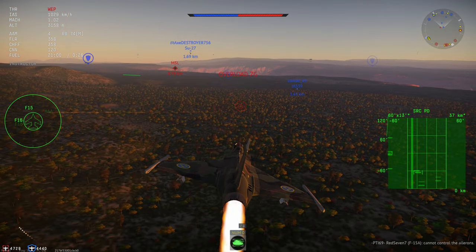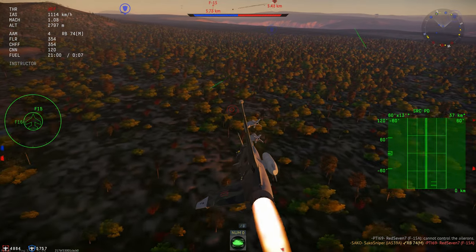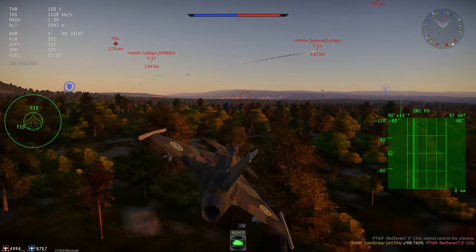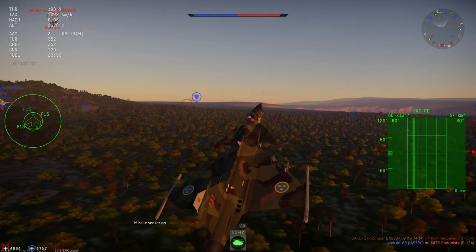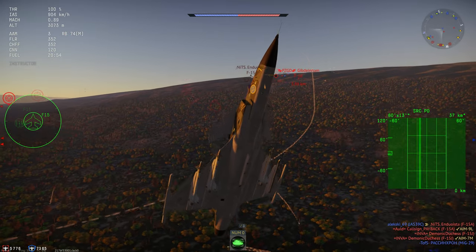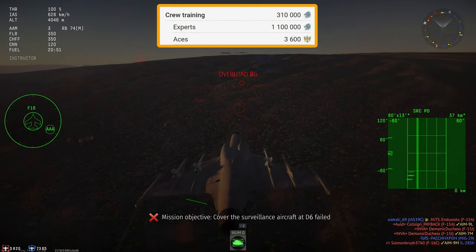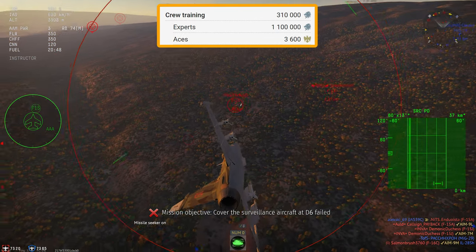Seeing as the Gripen is a turny boy rather than a speedy boy, the Expert and Ace qualifications are essential for this jet. Seeing as you're going to be pulling 12G turns all the time — resulting in your pilot being 2 inches shorter after every match — the least you can do is fork out some cash to give him better G tolerance. For the Expert qualification it's 1,100,000 silver lions, and for the Ace it's 3,600 golden eagles.